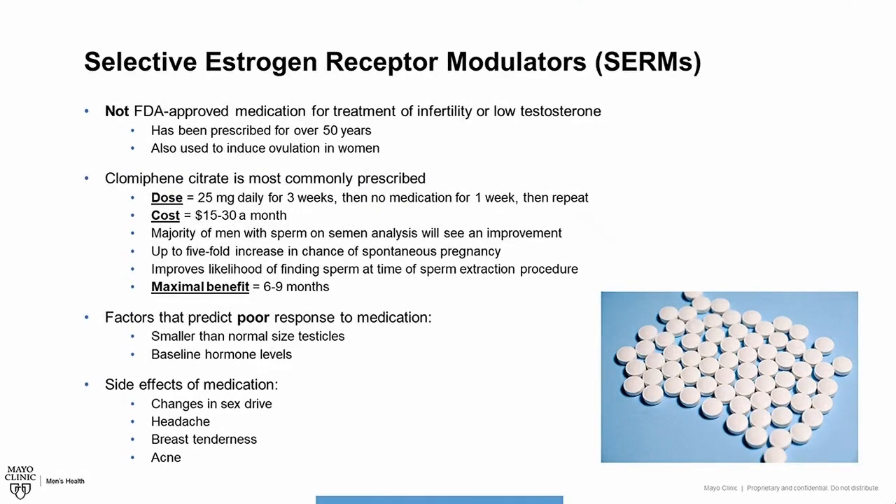The next class of medications are Selective Estrogen Receptor Modulators, or SERMs for short. These medications are not FDA-approved for the treatment of infertility or low testosterone. They have been prescribed for over 50 years and are also used to induce ovulation in women. The most commonly used medication is clomiphene citrate, dosed as 25 milligrams daily for three weeks, then off medication for one week, and then repeat. The cost ranges from $15 to $30 a month, and the majority of men who have sperm on semen analysis will see an improvement in their counts.